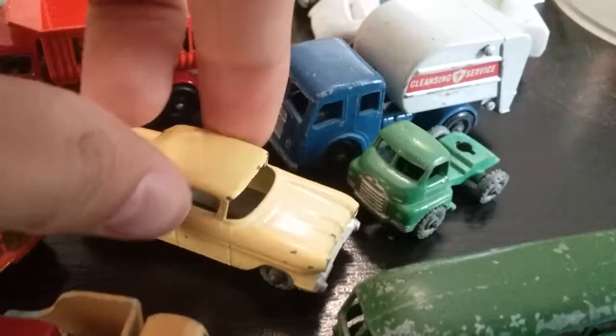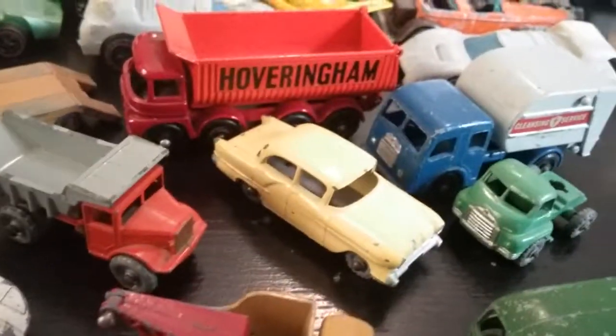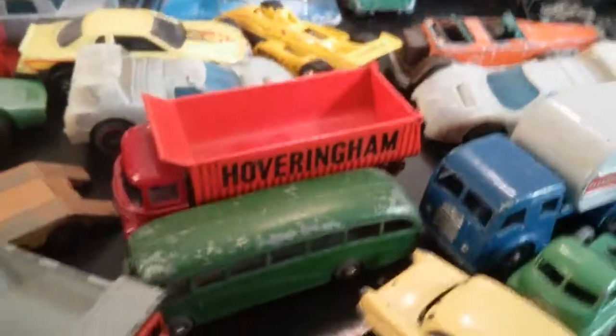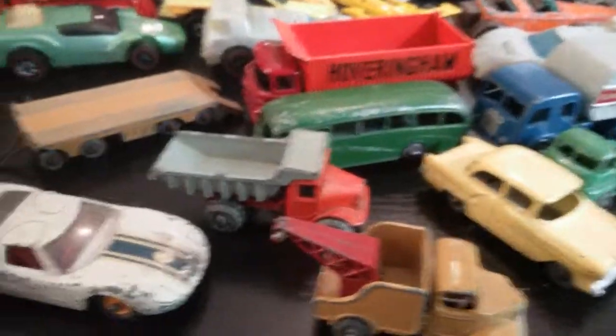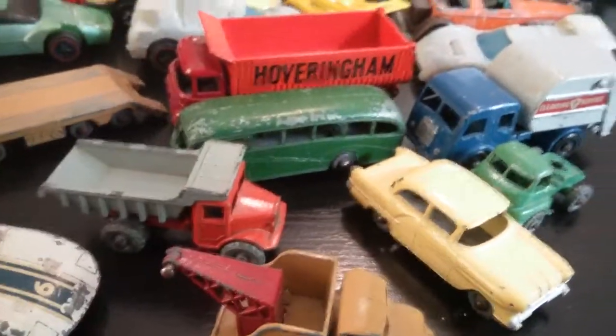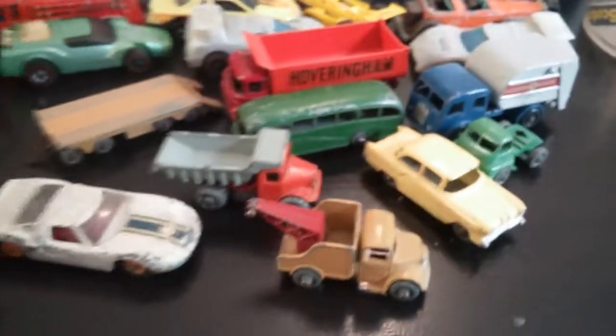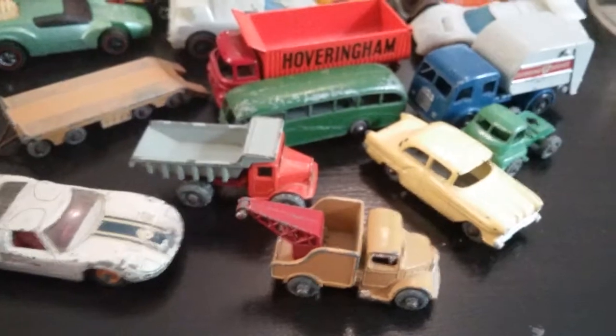Also got some really old Matchboxes. I got this little trailer, Hovering Ham Tipper, a little trash truck, what I think is a Vauxhall — pretty sure I didn't say that right — a little dump truck, Ford GT, a little tow truck, and a little bus. The really old ones are just so small — it's insane. Like the bus compared to the tipper, they're just so tiny. I think I paid pretty much three bucks a piece, which I think is a pretty good deal. I got these a few months ago, so it's nice to finally show you guys.